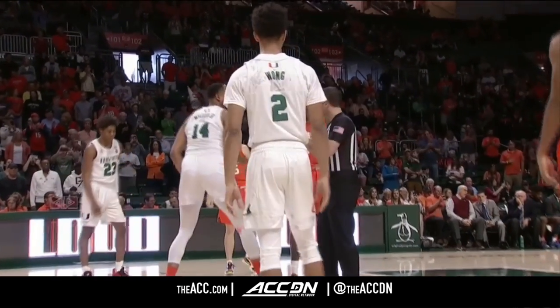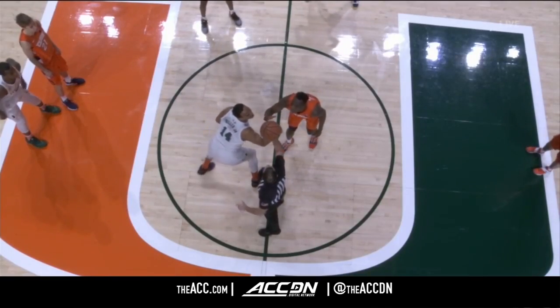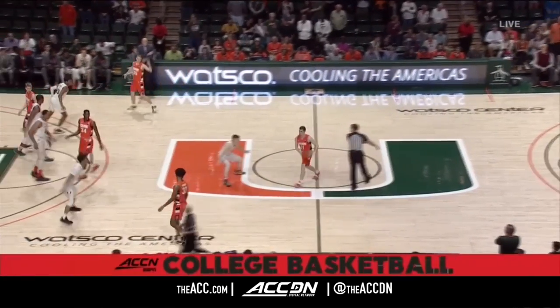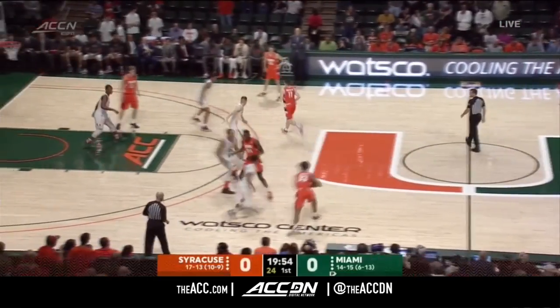Can't finish lower than number six. Miami can finish as high as nine or as low as 12, as we are underway in Coral Gables, and we'll get Syracuse on offense first.